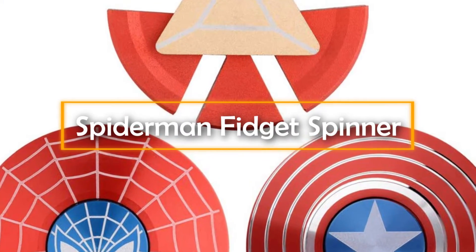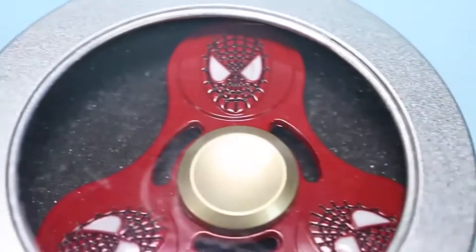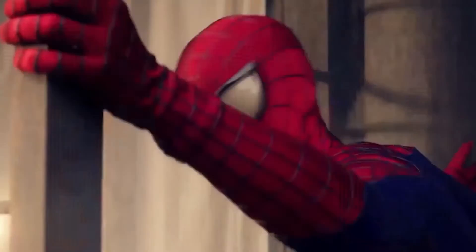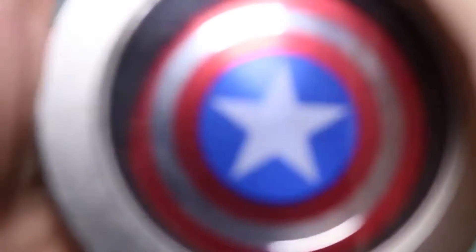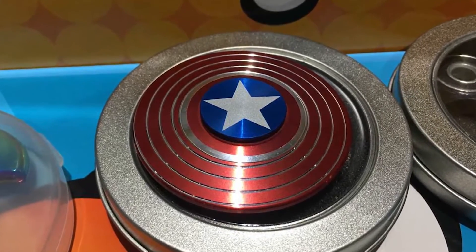Spiderman Fidget Spinner. Spiderman has been a favorite comic hero for generations. Many actors made their careers portraying the character of Spiderman in movies and TV series. If you are a Spidey fan, then this gadget is definitely for you. This helps you in reducing stress levels. What stands out from other fidget spinners is its shape that resembles the Spiderman logo. It actually looks very cool.